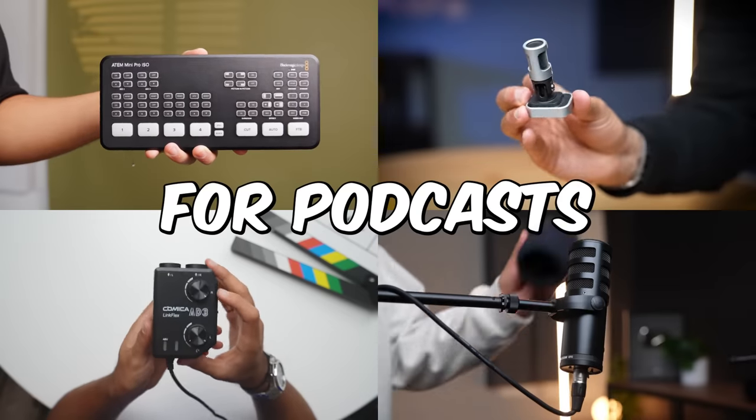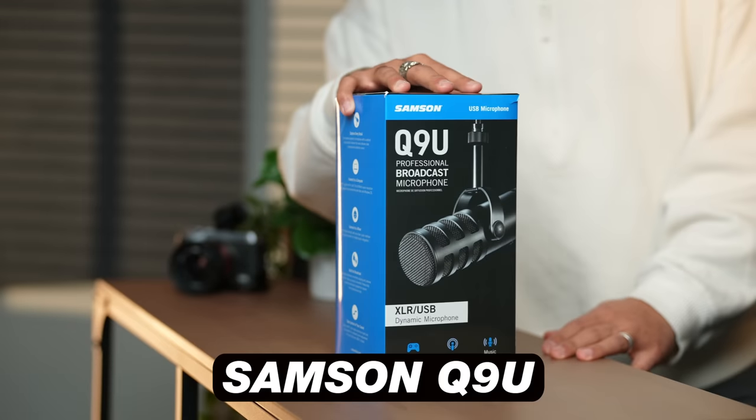Here are 10 cool accessories for podcasts and also video podcasts, with the first one being the Samson Q9U.